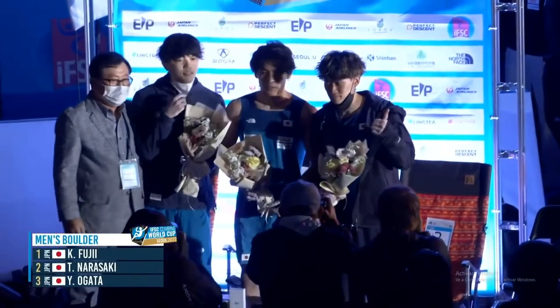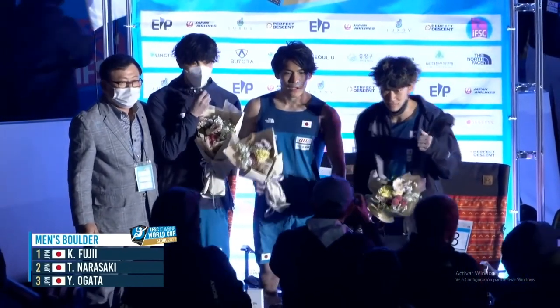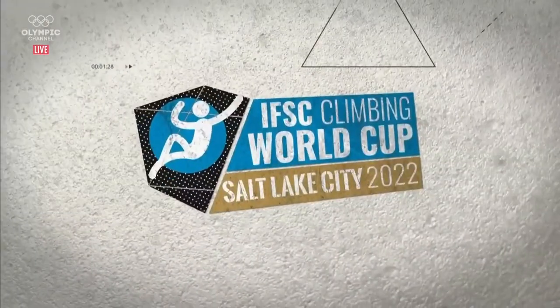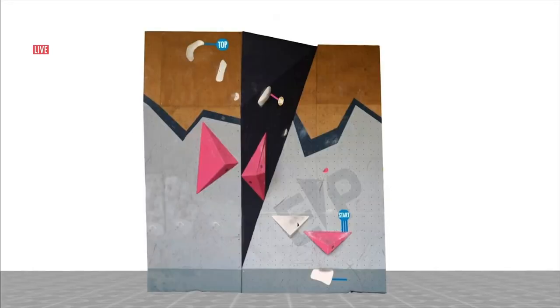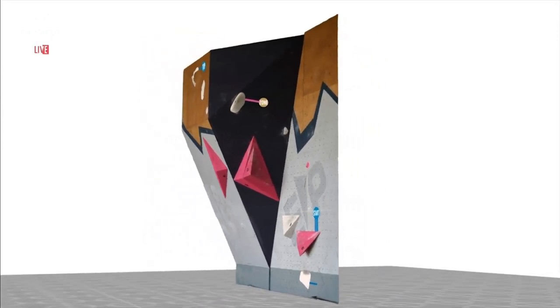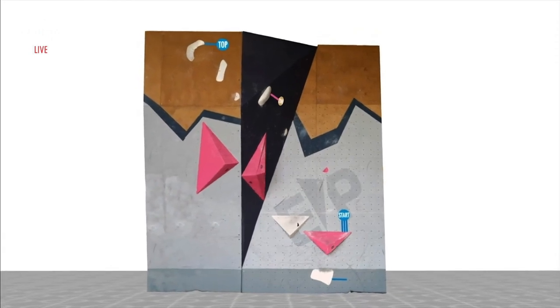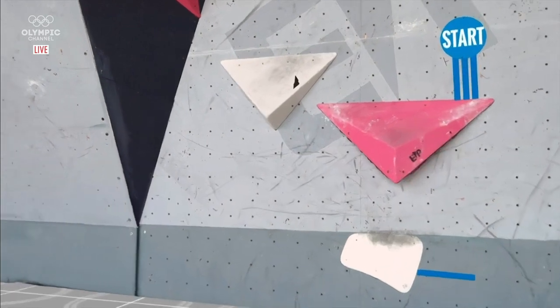Three Japanese athletes on top of the world as they stand up there — great work from them. The base rule that most athletes will work off is: if it is a powerful boulder, you give yourself about one minute. That is the amount of time it takes for the creatine phosphates to recharge and have your power back.